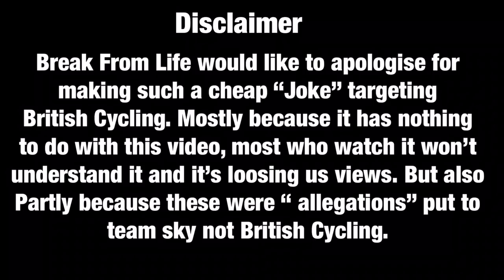Disclaimer: Break From Life would like to apologise for making such a cheap joke targeting British Cycling — mostly because it has nothing to do with this video, most who watch it won't understand it, and it's losing us views. But also partly because these were allegations put to Team Sky, not British Cycling. Thank you.